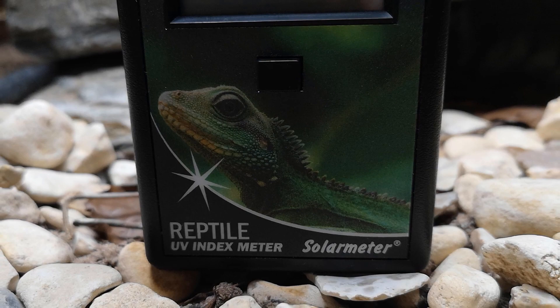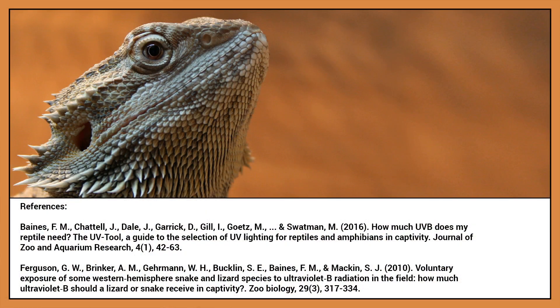I just want to take this time to thank Dr. Frances Baines for her help in the creation of this video.